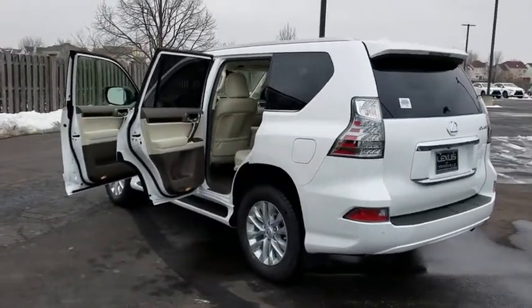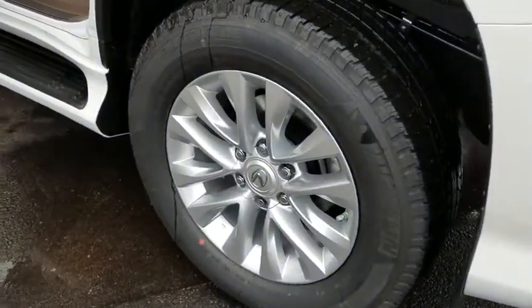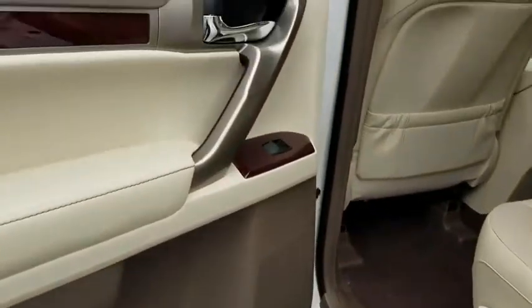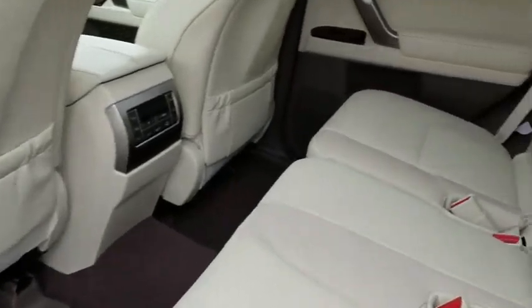Anti-lock braking system, traction control, steering wheel audio controls, power passenger seat, stability control, keyless entry, backup camera, Bluetooth, leather wrapped steering wheel, adjustable steering wheel, power steering.